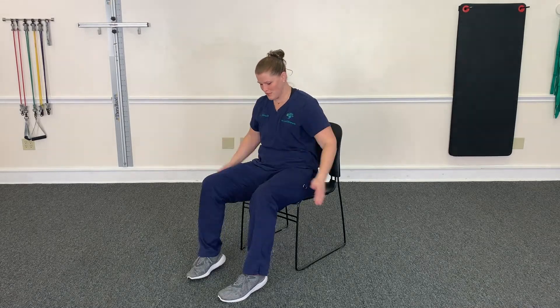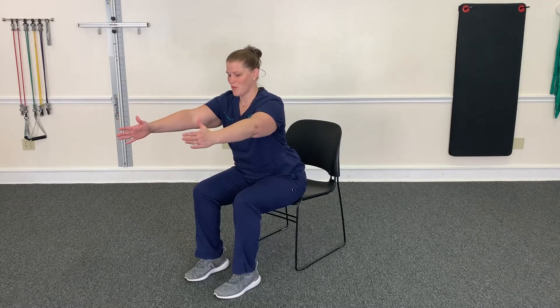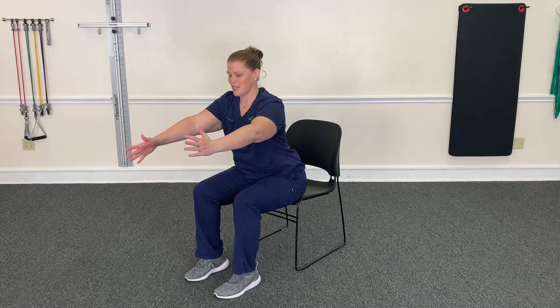So what we're going to do, you're going to come towards the edge of your chair and then hinge at the hips. Remember not to round out your back. You're going to bring your arms forward and then one arm goes up, one arm goes down.